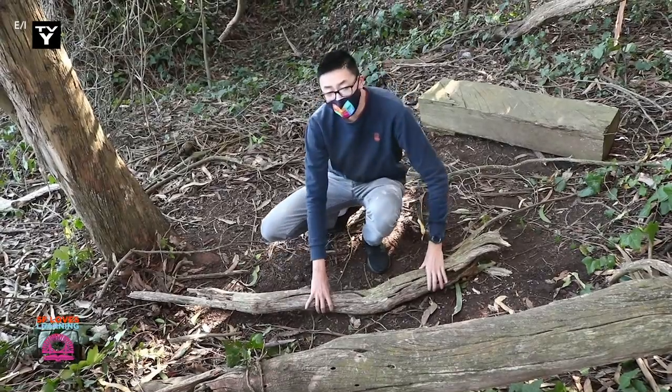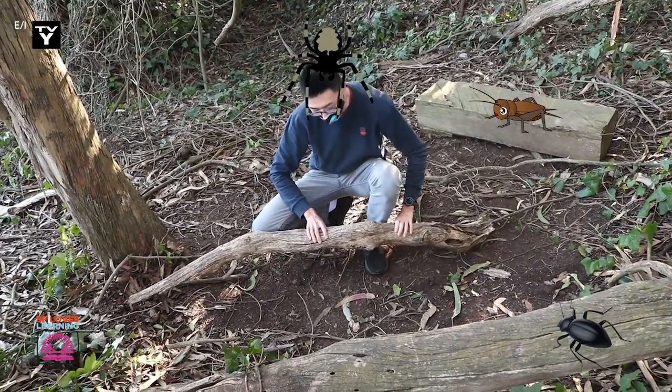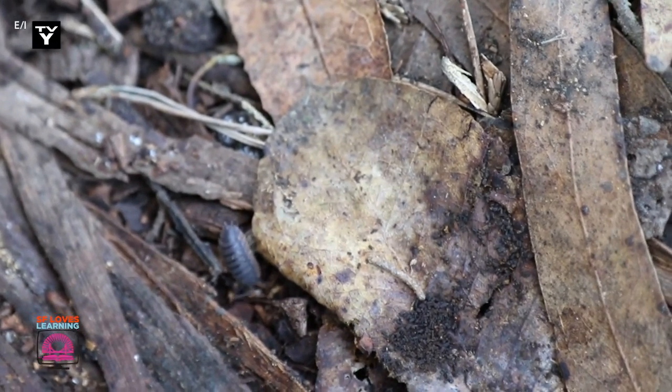Slender salamanders eat small insects such as beetles, crickets, and spiders. If you ever find these small insects under a log or rock, there is a good chance a slender salamander is living nearby.